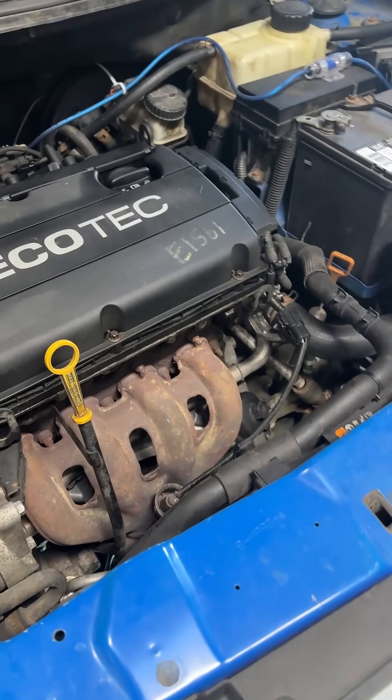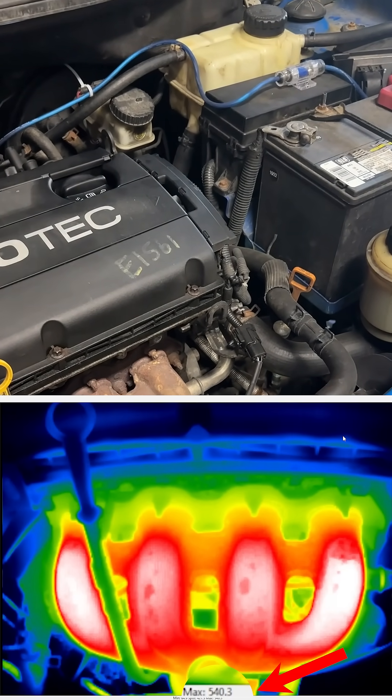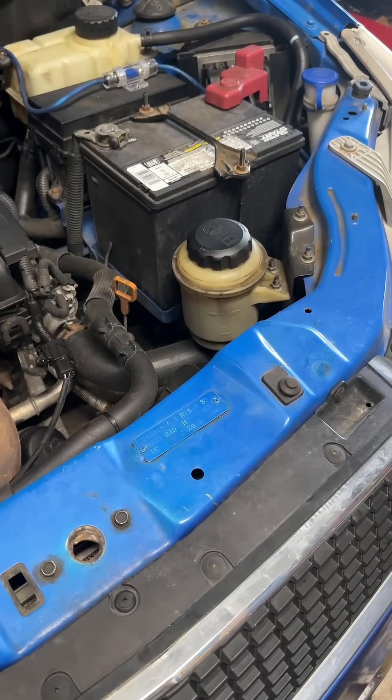It's only been running for a couple minutes, but let's check this out. It says it's at about 540 at the top. It's not technically up to operating temperature yet, so I'm going to wait a little bit longer. Once it's actually up to operating temperature, we'll do it again.